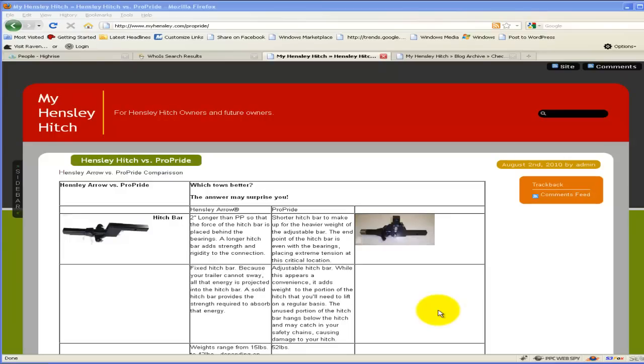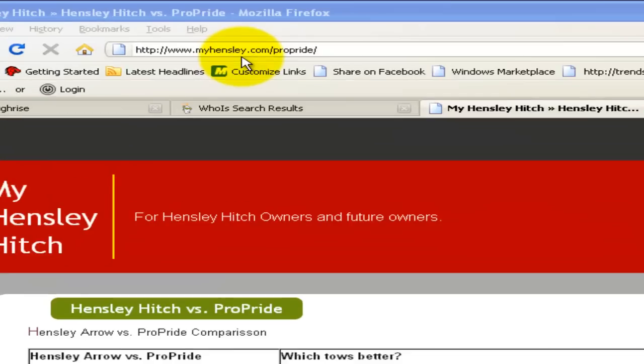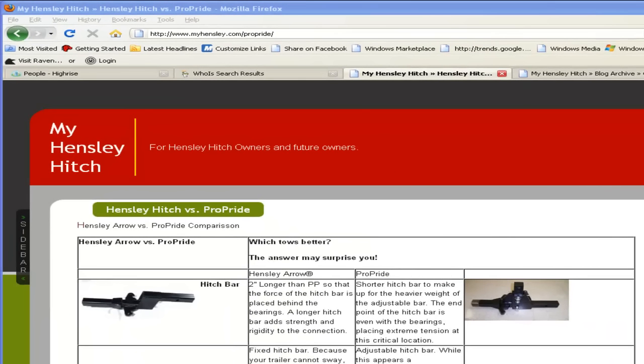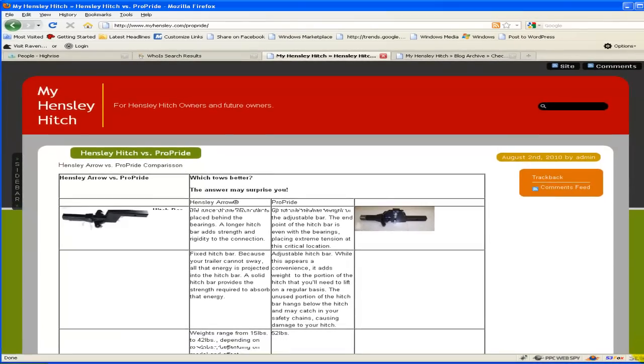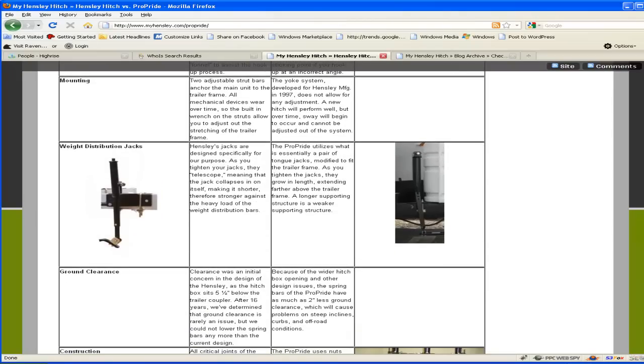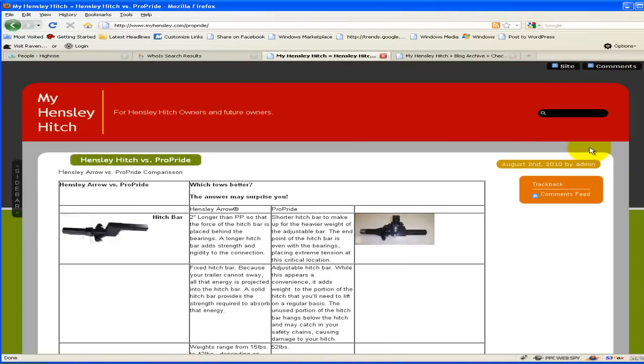Hello everyone, this is Sean Woodruff from ProPride Incorporated and ProPrideHitch.com. I've been getting a couple calls the last few days from some of my customers about a blog page that's been put up on MyHensley.com. The first thing you'll notice about this blog is there's really no way to comment on it — comments are closed.